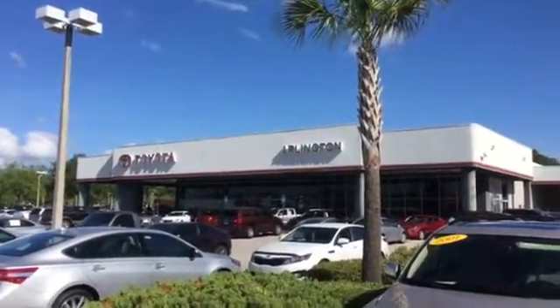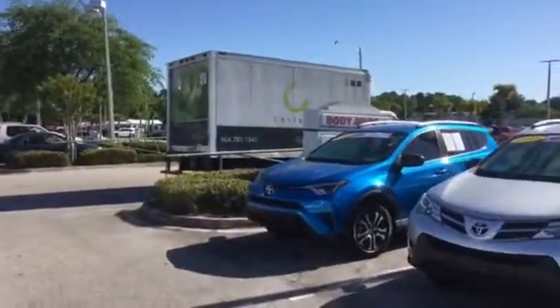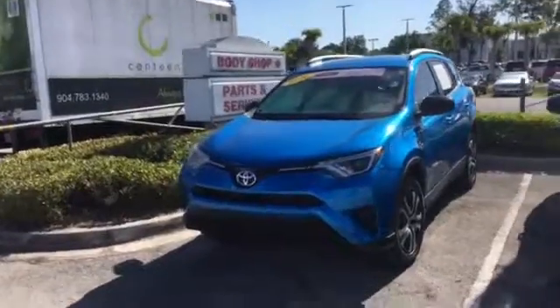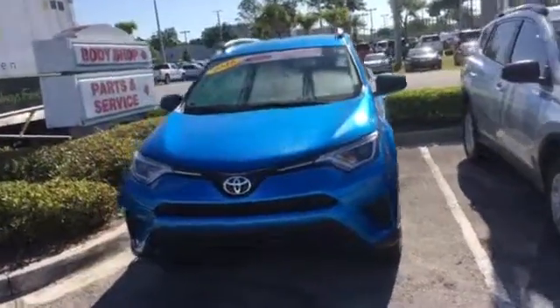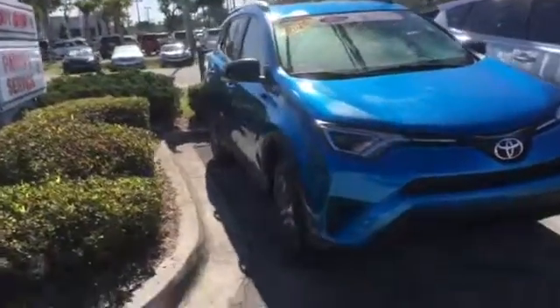Hello, this is Jake at Arlington Toyota. I just want to take the time and make this short video for you. This is the 2016 Toyota RAV4 that you inquired about and seen online. As you can see, the vehicle is still here, available and in stock.